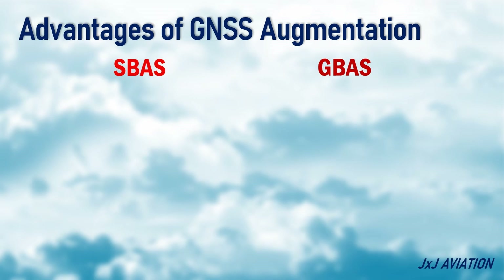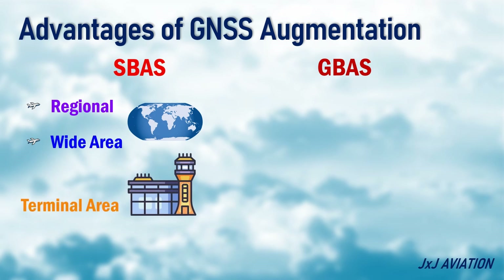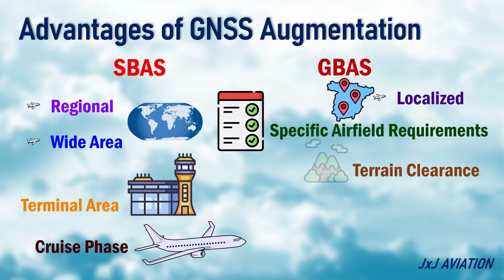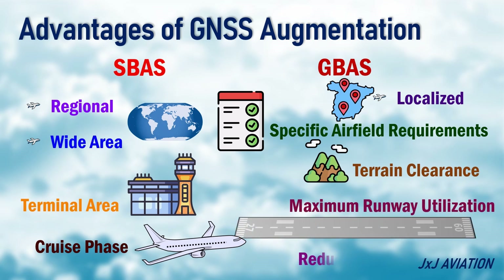SBAS can be used for regional or wide-area signal corrections. This information can be used by an aircraft in the terminal area or the cruise phase. GBAS is more focused on localized signal corrections. These signals can be adjusted according to specific airfield requirements, such as terrain clearance, maximum runway utilization, and reducing aircraft noise.